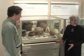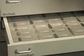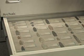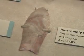Flint artifacts are probably among the most common types of artifacts that archaeologists find. Flint's hard, so it can be preserved in the soil for thousands of years, and it's a special material that can be shaped into a variety of forms.